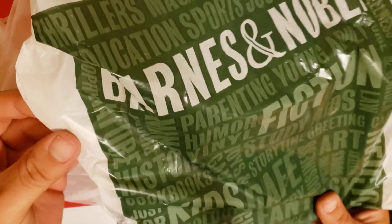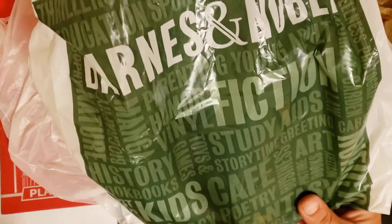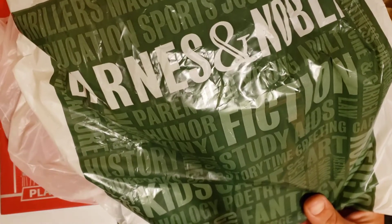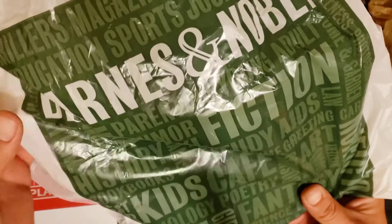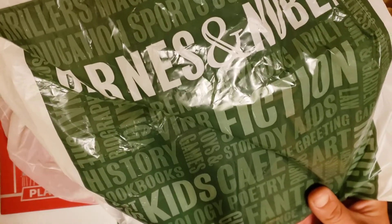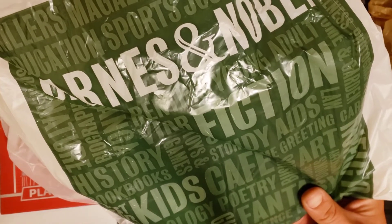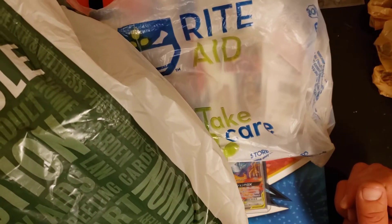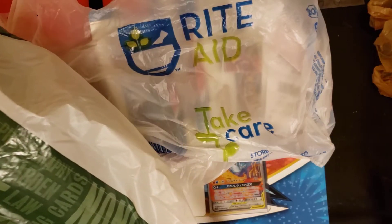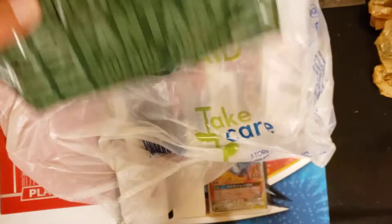I actually picked up a membership for 25 bucks and you save 20% off your first purchase and then 10% for the rest of the year. I have been hitting a lot at my local Barnes and Noble. I have two of them within a half hour from my house, so I hit both Barnes and Nobles. I have had some success finding cards there. They do limit what you can buy — one is two of each item and the other is two total items. So if you have a Barnes and Noble nearby, I definitely recommend it.